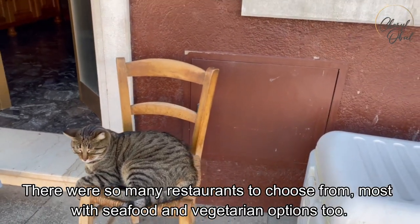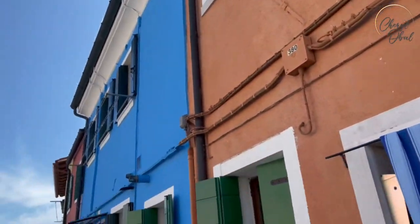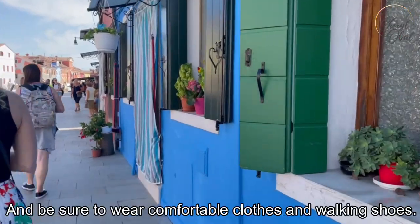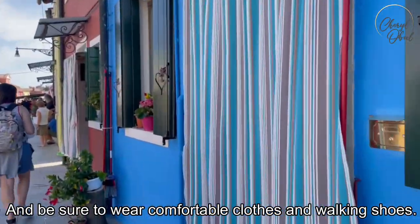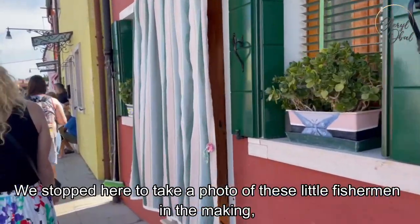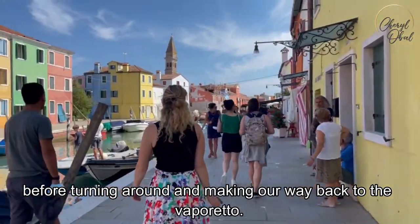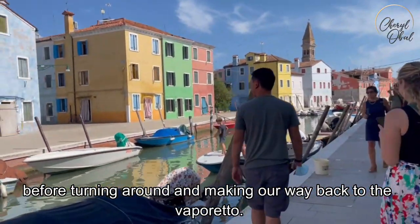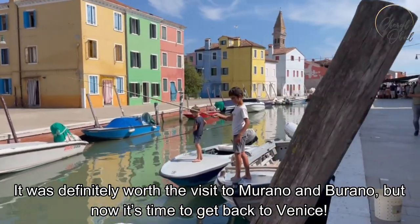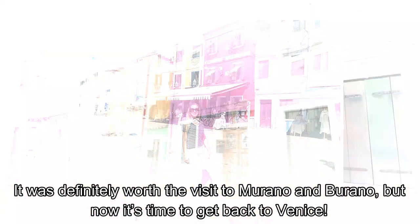There were so many restaurants to choose from, most with seafood and vegetarian options too. Check out TripAdvisor for recommendations on the best restaurants, and be sure to wear comfortable clothes and walking shoes — there's a lot of walking. We stopped to take a photo of these little fishermen in the making before turning around and making our way back to the Vaporetto. It was definitely worth the visit to Murano and Burano, but now it's time to get back to Venice.